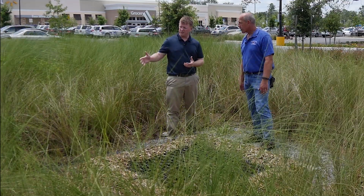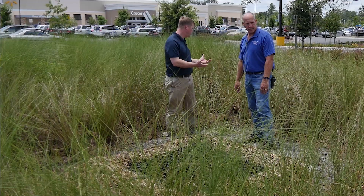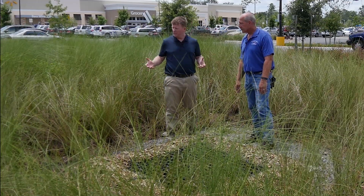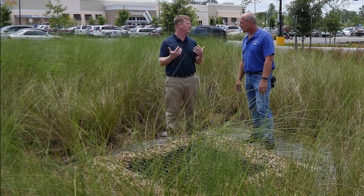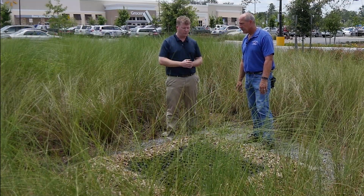The vegetation here is fairly dense, and that works as a filter to hold the mulch back if it does float and start to move. So maintaining a thick stand of this vegetation will help to maintain that function.